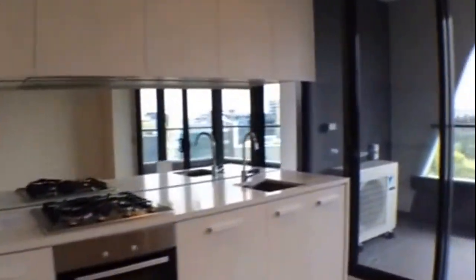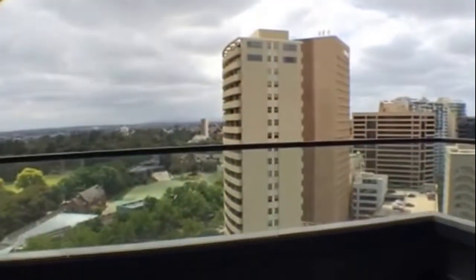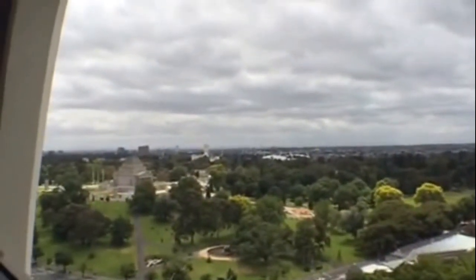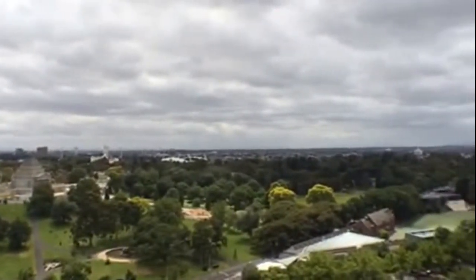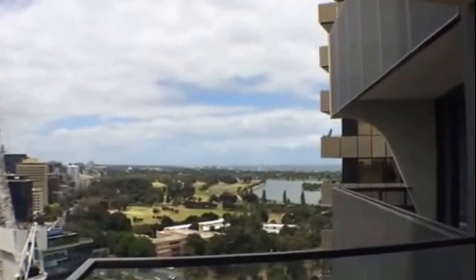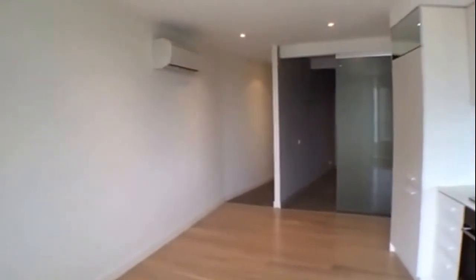Then there's the lounge space, and to top it off, twin doors that fully open onto the balcony for a much better open-plan living feel. The views from this apartment are spectacular — looking out towards the Shrine, the MCG, Fawkner Park, and all the way around to Albert Park.